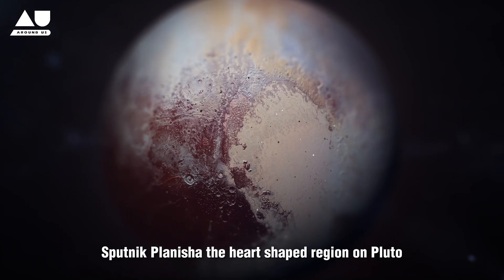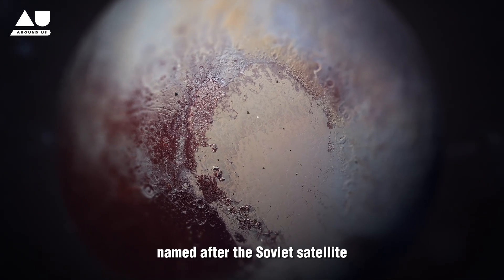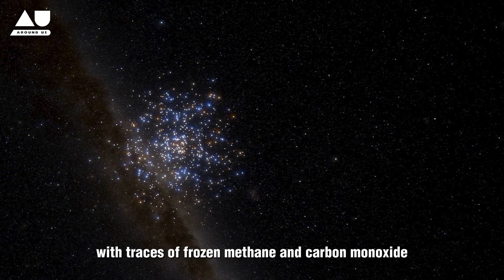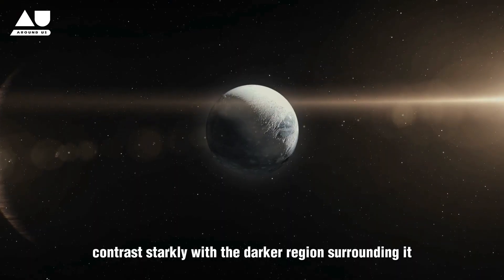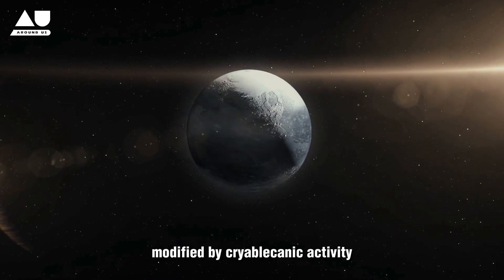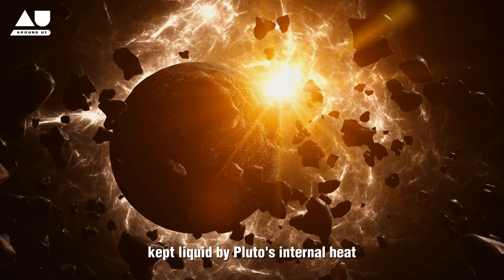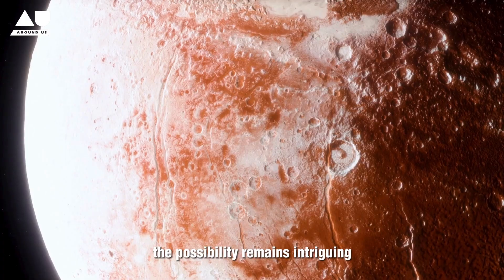Sputnik Planitia, the heart-shaped region on Pluto, is one of its most captivating areas. This large ice-covered basin, named after the Soviet satellite Sputnik 1, spans approximately 1,000 kilometers. It is composed mainly of nitrogen ice, with traces of frozen methane and carbon monoxide. The bright, smooth surface of Sputnik Planitia contrasts starkly with the darker regions surrounding it. Geologists believe it is a massive impact basin modified by cryovolcanic activity. Internal heat sources drive convection processes within the ice, suggesting the possibility of a subsurface ocean kept liquid by Pluto's internal heat. While the existence of life in this ocean is uncertain, the possibility remains intriguing.